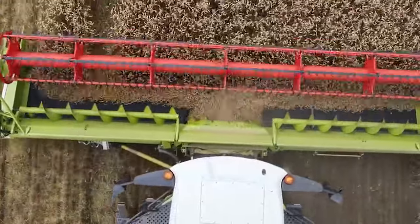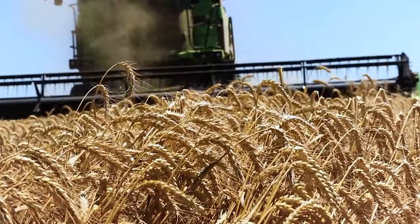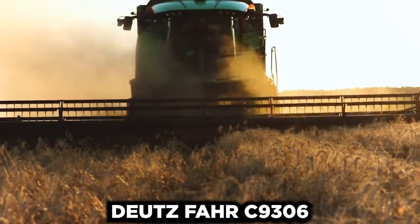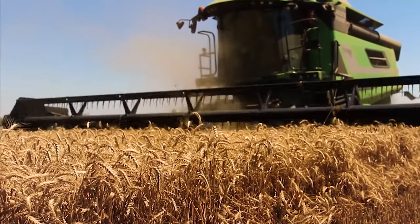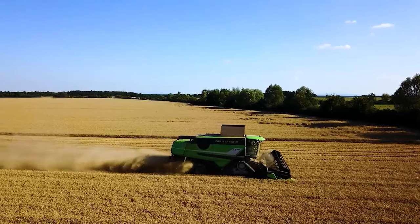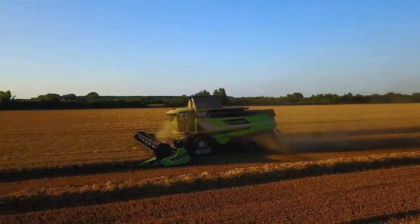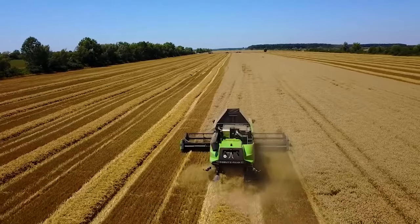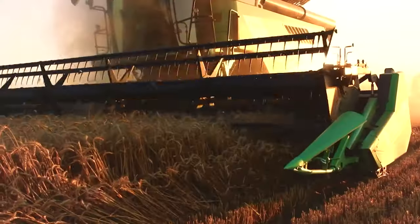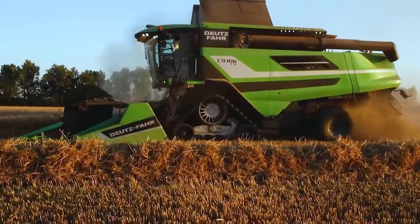Combine harvesters have come a long way over the years with some pretty cool upgrades. Modern harvesters like the Dudes FAR C9306TS have something called the header that does all the cutting. What makes this even better is the fact that you can slap on a different kind of attachment depending on your harvest. The threshing mechanism takes over after the harvest gets cut by the header. This acts like a separator for the grain, using rotating cylinders and concaves to separate the grain from the unwanted stalks or husks.